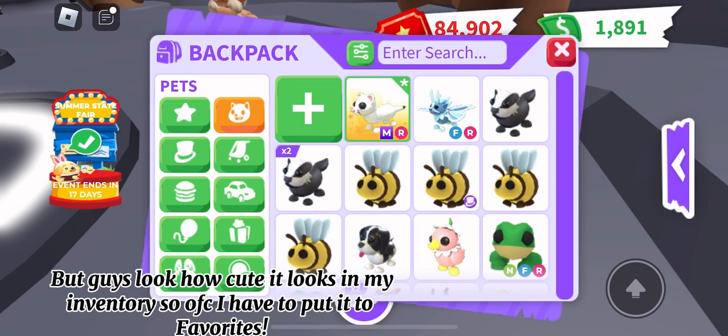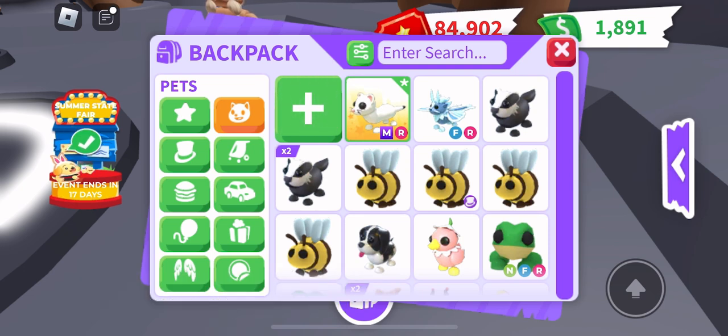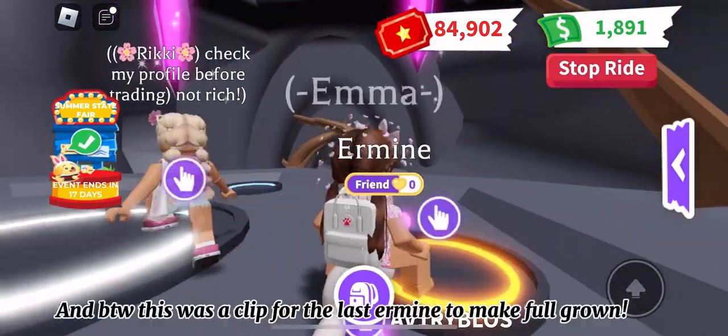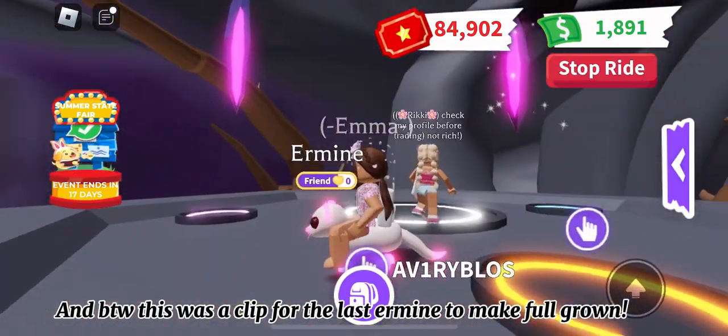It looks so good in my inventory, so of course I have to put it in favorites. And by the way, this was a clip of the last ermine making it to full grown.